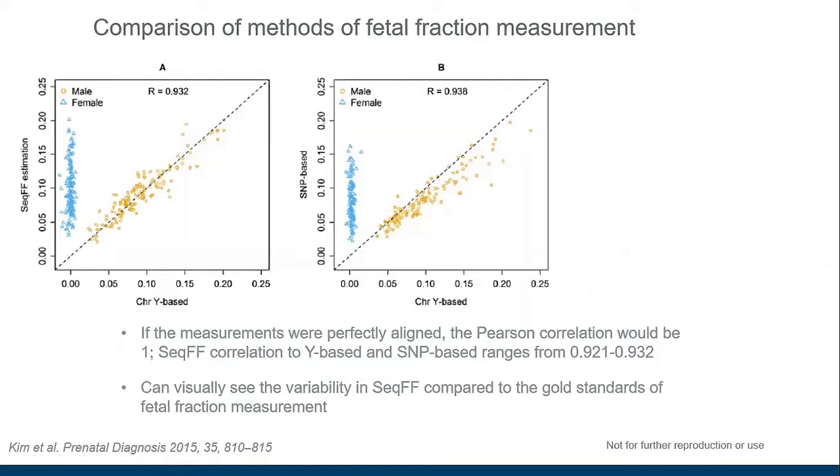A study by Kim et al compared these different measurement methods. It compared the fragment length method against the Y-based method — noting that the Y-based method can only be used for male fetuses. The correlation was reasonably good. A SNP-based method using just 62 SNPs performed slightly better, with a correlation of 0.938 between SNP-based and Y-based methods, compared to 0.932 between the fragment length method and the Y-based method.